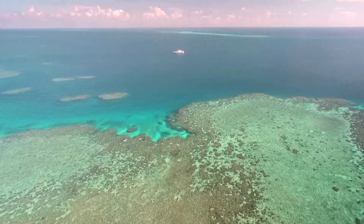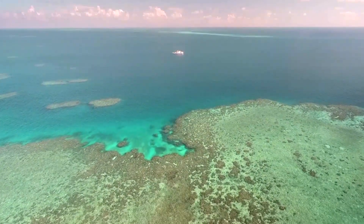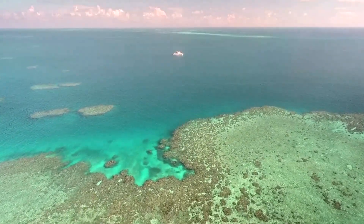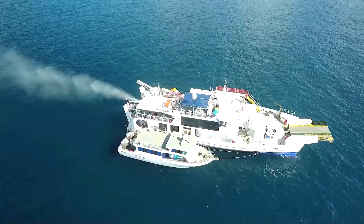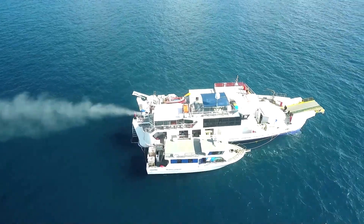Australia's Barrier Reef, an area the size of Italy, supports not only sea life but a tourism economy worth around 4 billion US dollars a year. After an initial five years, this project and a myriad of others supported by the government are looking to renew their program.